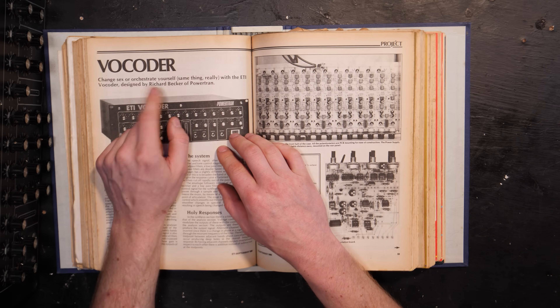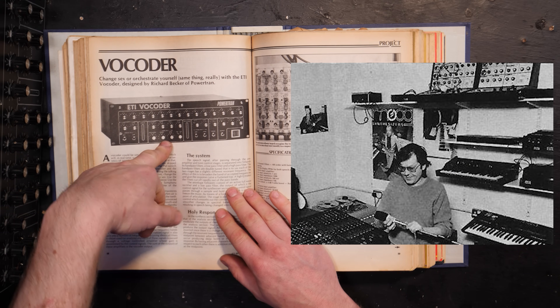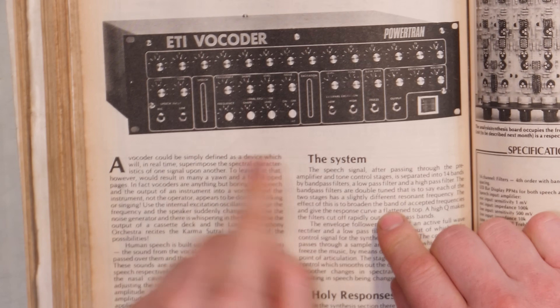Funnily enough, a few people commented — and I thought as well — that it was designed by Tim Orr, who had a hand in designing the EMS Vocoder. Let's have a read through.